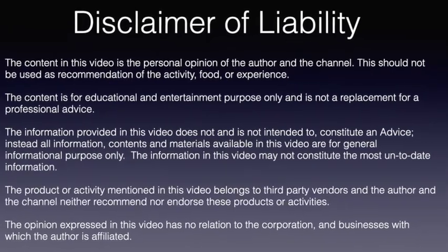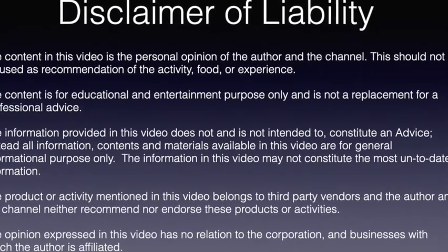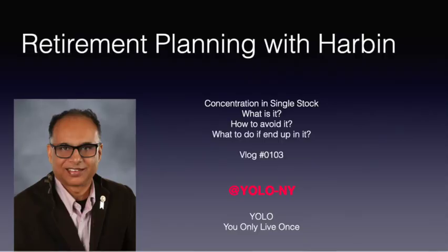Directly from 42nd Street in Midtown Manhattan, New York. I am your host Herbin and you are watching my channel YOLO — you only live once. Welcome to a new episode of my retirement videos.